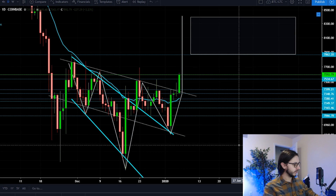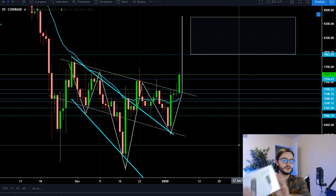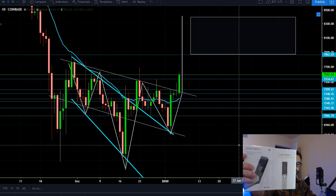Thanks so much for joining — we have a very exciting episode and we're going to delve into this Bitcoin technical analysis. Before we do, if you're new, make sure to enter for the Ledger giveaway.